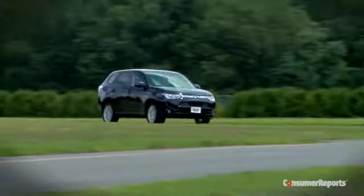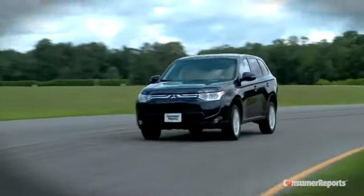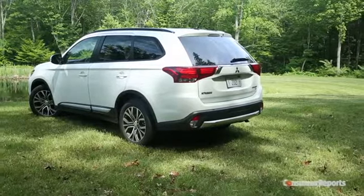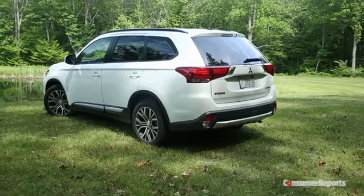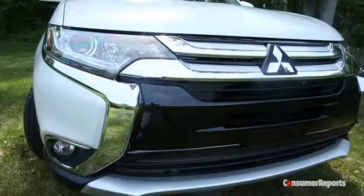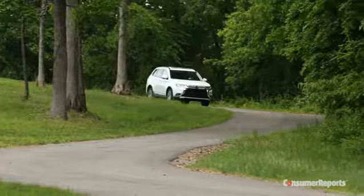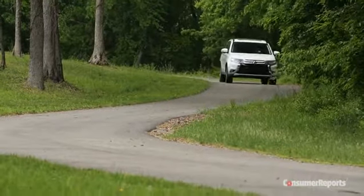We panned the 2014-2015 Outlander in our ratings, and most other critics did the same. In response, Mitsubishi made over 100 changes to the Outlander for the 2016 model year. Some are skin deep, like more chrome to make it look less utilitarian.